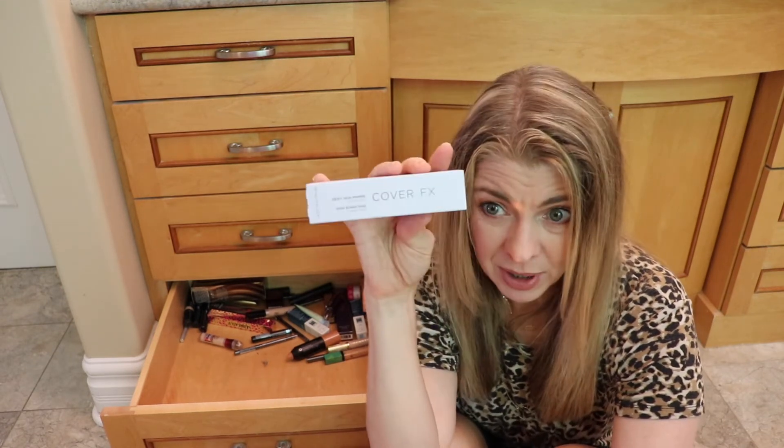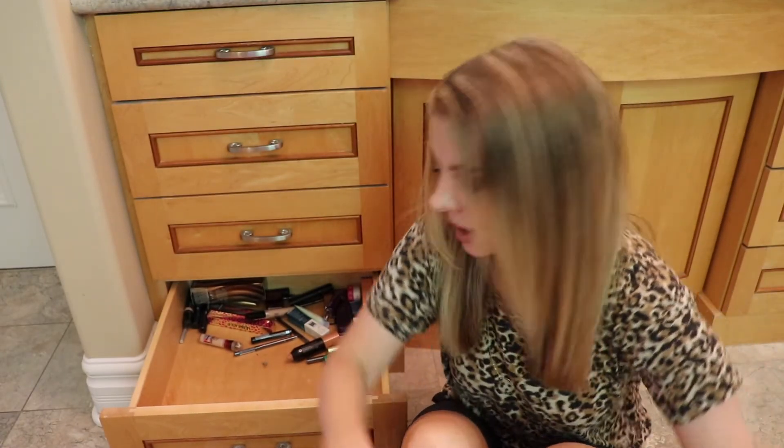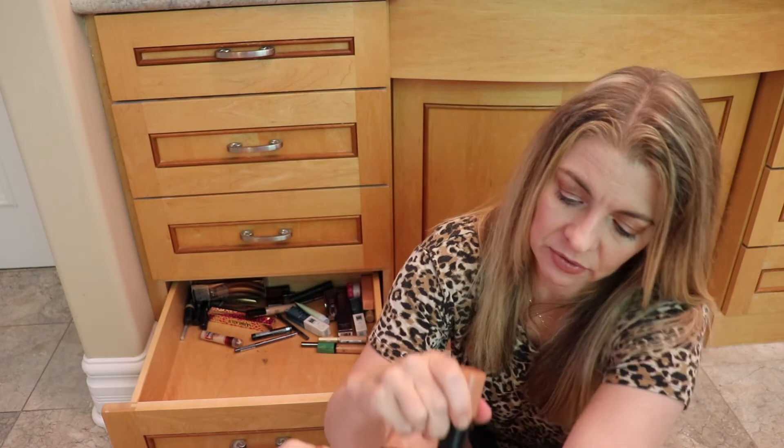Cover FX Dewy Skin Primer — I remember getting this at Sephora, haven't used it yet. Put it in the primer bag. We are getting close, thank goodness. Here's something I don't even know what it's supposed to be — maybe a highlighter? I don't know, bye-bye.